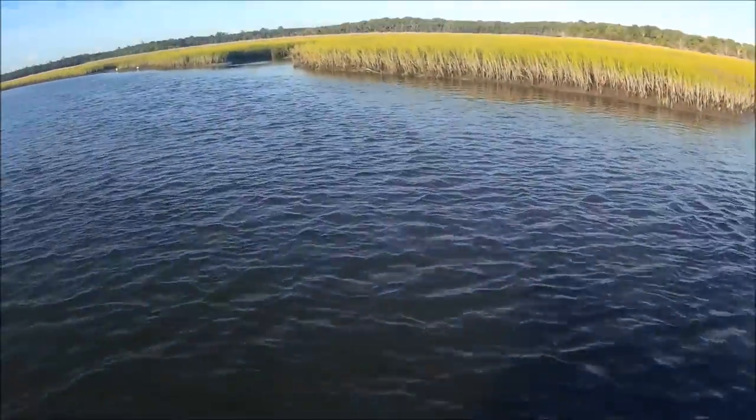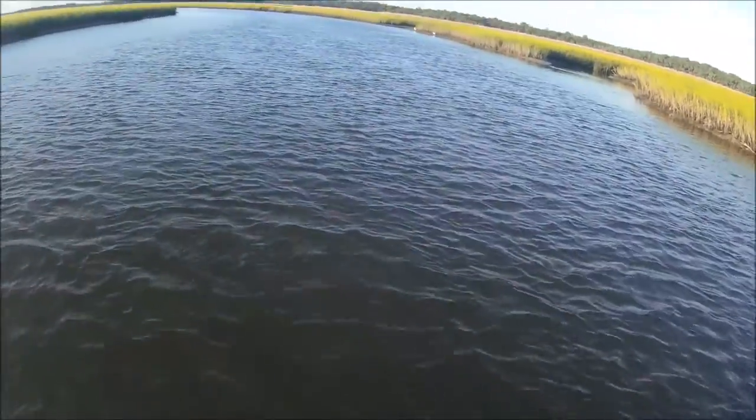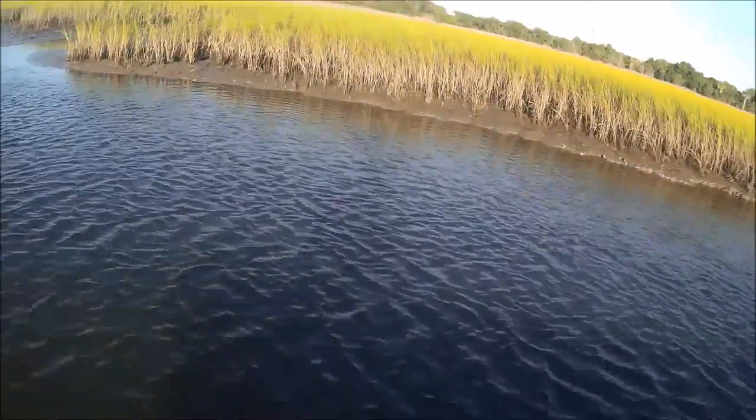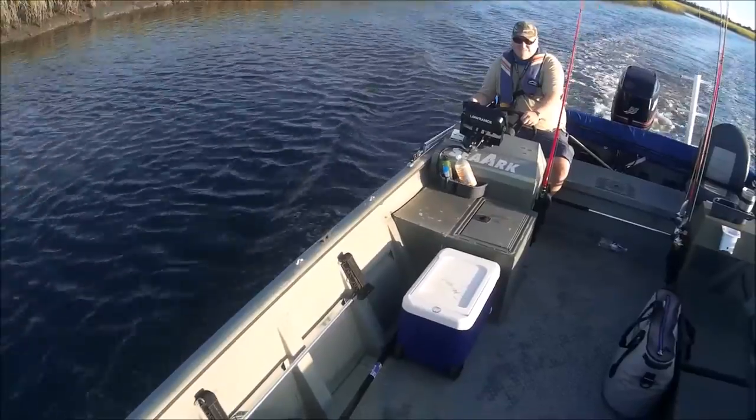Me and Dennis are heading up into Dark Entry Creek. This is my old stomping ground — me and my dad used to fish up in here in my 14-foot aluminum boat.